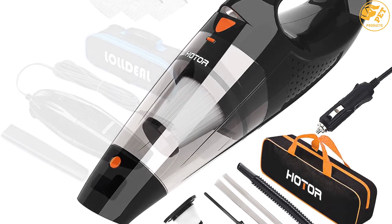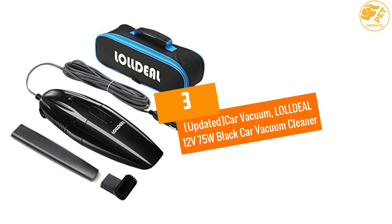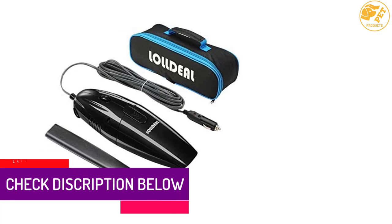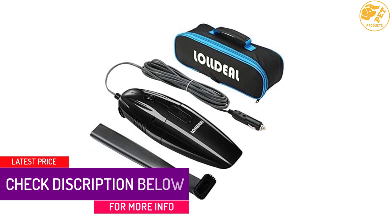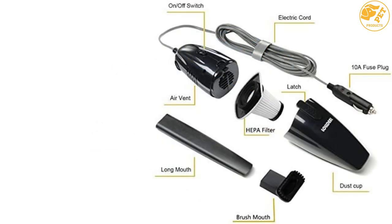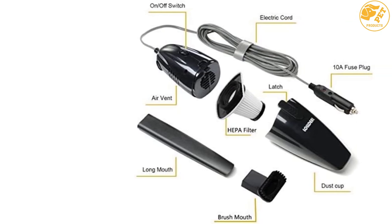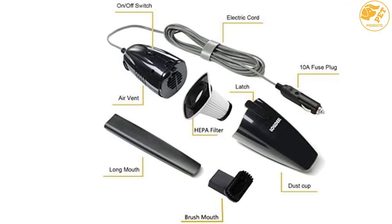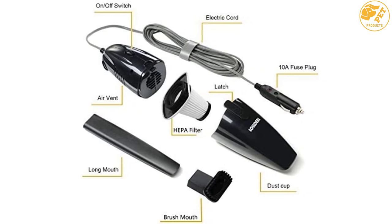At number three: the Lol Deal Updated Car Vacuum — a 12-volt 75W black car vacuum cleaner. As far as powerful performance and easy usability go, you can't do better than this handheld car vacuum cleaner. This functional piece cleans up all kinds of messes and captures the finest dust particles, thanks to the 75W motor that produces 3.2 kPa of suction power. It has a slim nozzle that reaches all hidden areas.